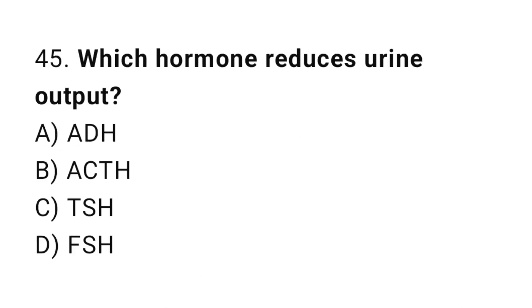Q45: Which hormone reduces urine output? The right answer is A, ADH.